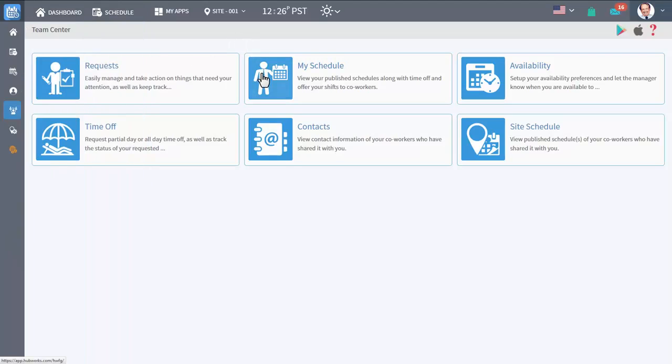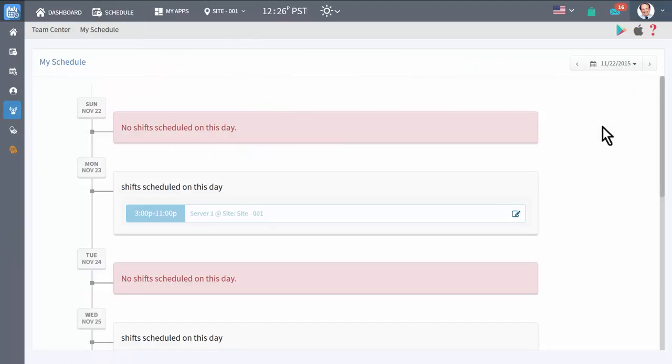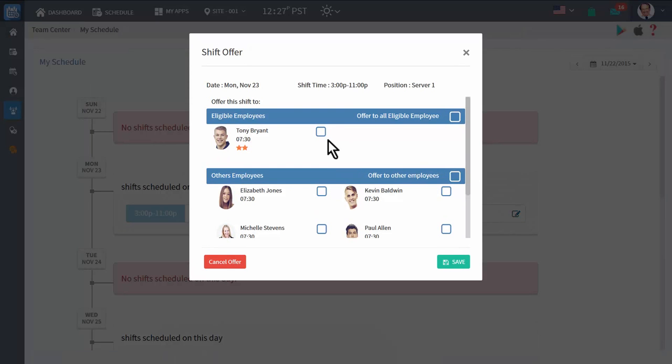If you have a scheduled shift that doesn't work for you, offer it to coworkers by going to My Schedule and selecting the shift. Then select the coworkers you want to offer it to and click Save.